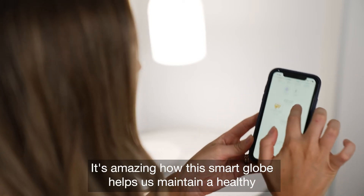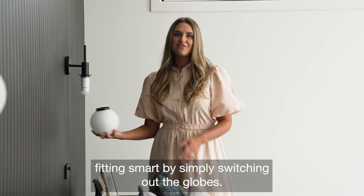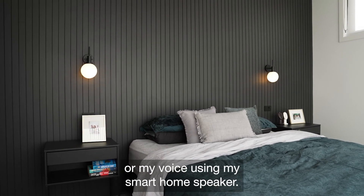It's amazing how this smart globe helps us maintain a healthy sleep-wake cycle every day. What I love about smart globes is you can make any existing fitting smart by simply switching out the globes, then control it with the app on my phone or my voice using my smart home speaker.